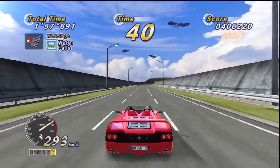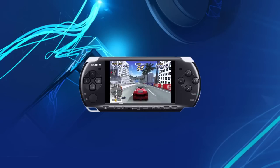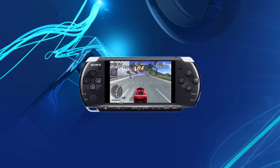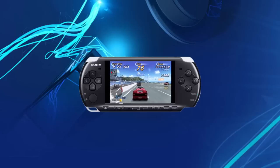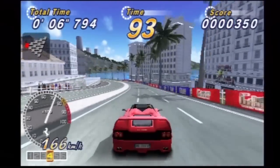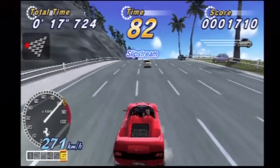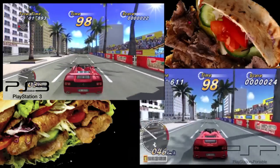Anyway, back on topic and here we go. This is OutRun on the PSP as you would see it. But this is how it looks when you actually blow it up to full screen. Now here are the PSP and PS3 versions together.